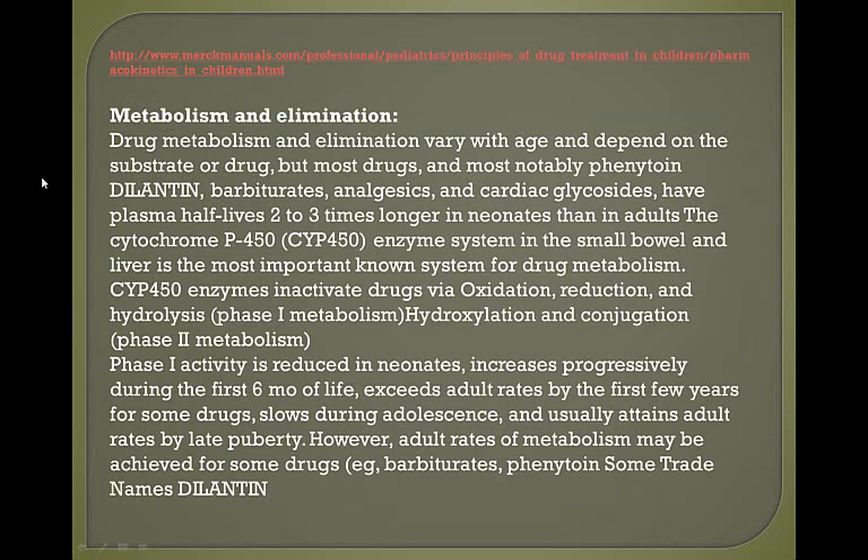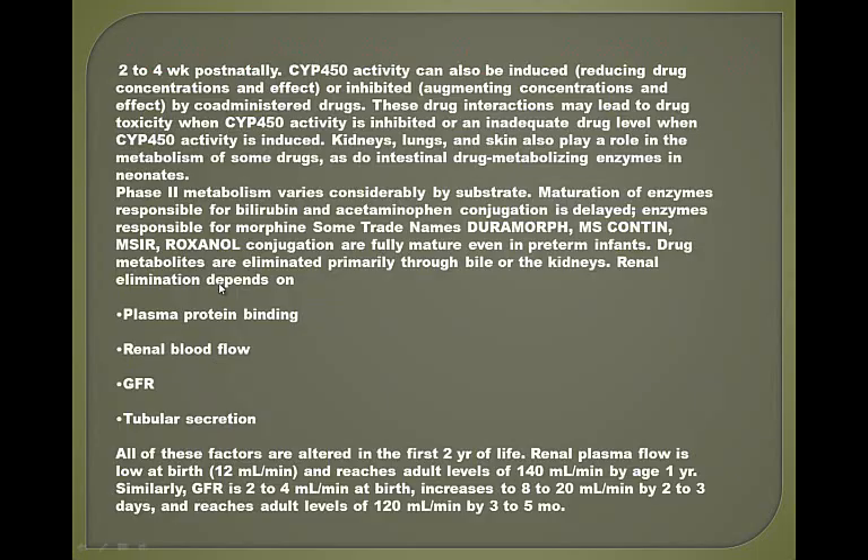Drug metabolism and elimination vary with age. Most notably, dilantin, barbiturates, analgesics, and cardiac glycosides have half-lives that are two to three times longer in a neonate than in an adult. Plasma protein binding, renal blood flow, GFR, and tubular secretion in the kidneys are all altered in the first two years of life.